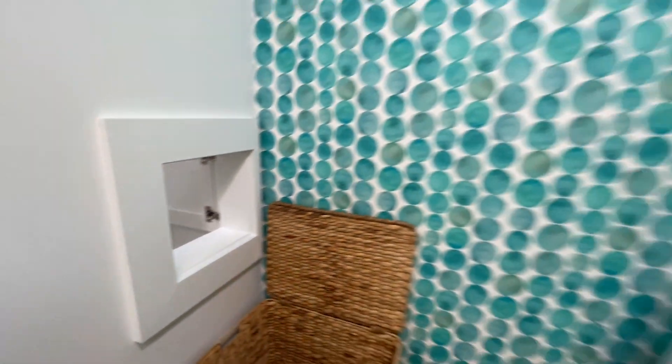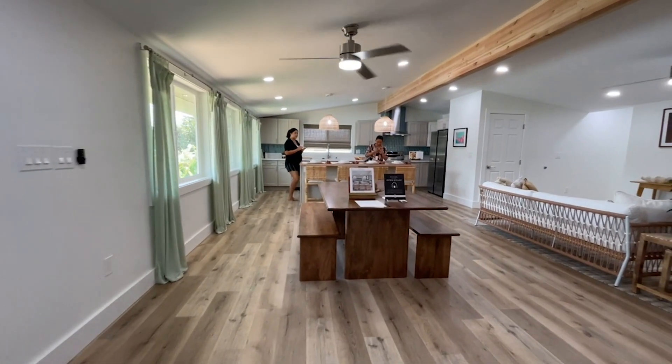Ashley and I were both very impressed with what they did with this house — it looks fantastic. Thank you so much for watching. Don't forget to like and subscribe if you found this video helpful. All of our contact information will be in the description below. Have a good one!